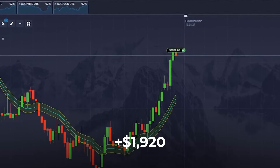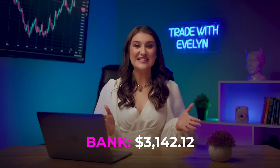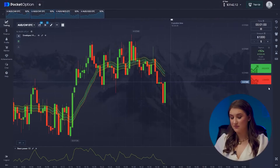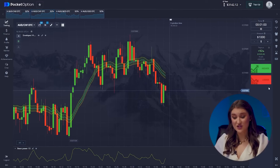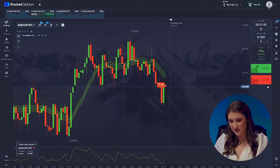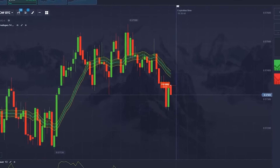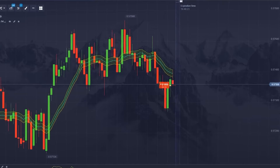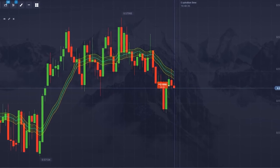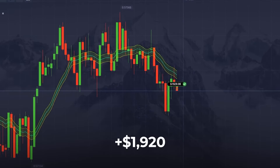Yes — smooth sailing! Just added another $1,920 to our account. This one calls for a short position — Envelopes are giving us a very clear signal again, pointing towards the continuation of a bearish trend with the price still looking to drop in this range. Going down — yes! Our strategy makes analysis look like child's play. Just added another $1,920 to our account.